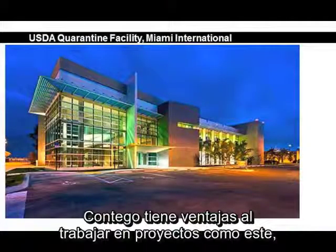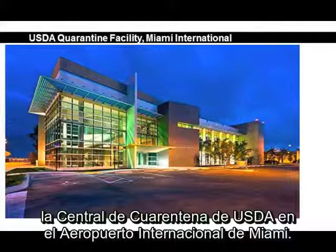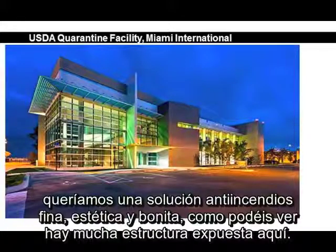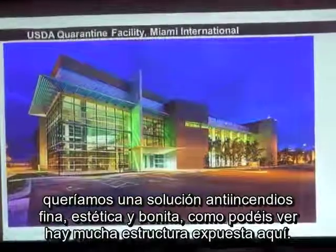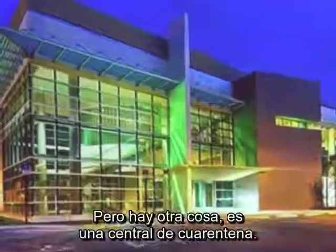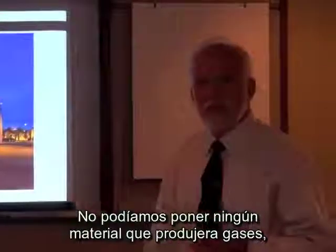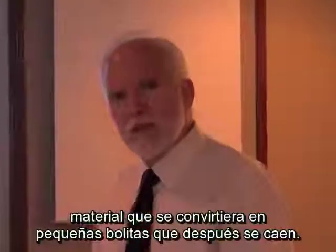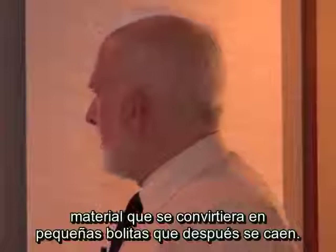Contigo has some advantages on projects like the USDA quarantine facility at Miami International Airport. We had a couple of challenges: we wanted a thin, aesthetic, beautiful solution to fireproofing — there's a lot of exposed structure in there and we needed something really, really nice to match that architecture. But that's a quarantine facility. We can't introduce anything that has off-gassing, we can't leach out any formaldehyde resin, and we can't have fibrils falling off and drifting through the breathable air. That's why Contigo was a great choice.